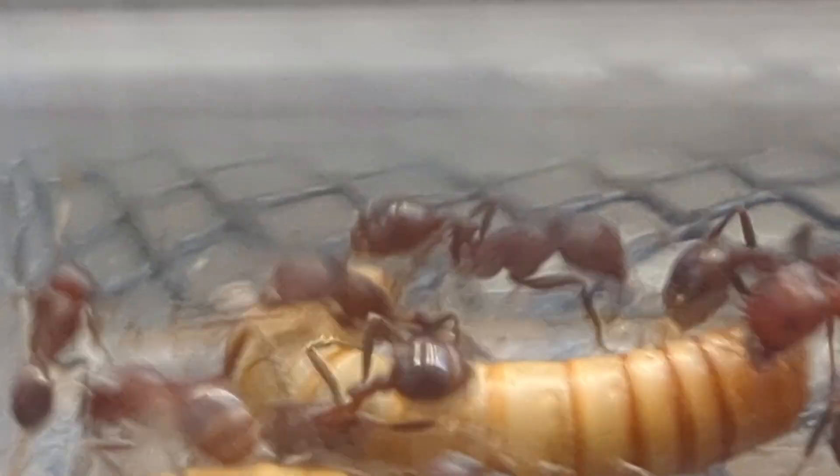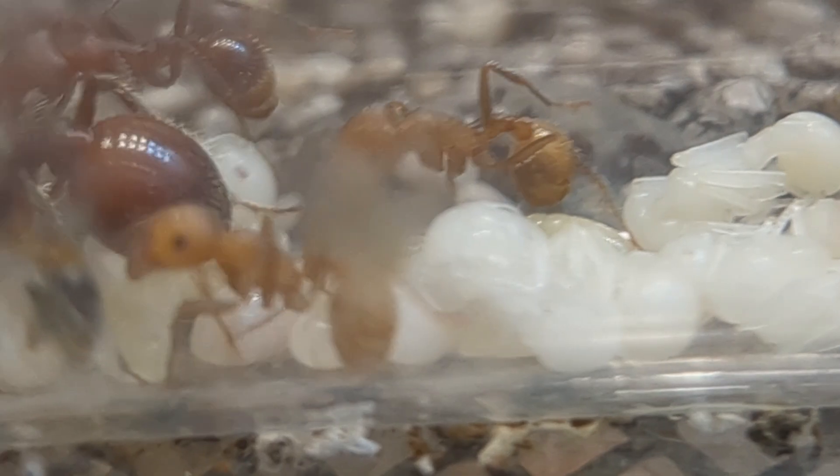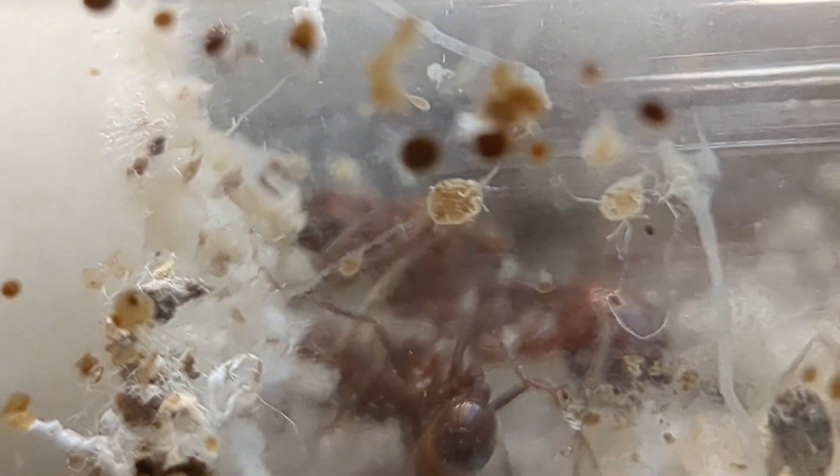However, despite all of this, the Pogonomyrmex actually grew. What you are seeing here is a Pogonomyrmex colony — my main Pogonomyrmex Barbados colony. Just getting their outworld like maybe a week ago, they have like 20-30 workers and I fed them maybe twice across those 40 days. The ant colony is doing so well, just amazing. Look at just how energetic these guys are despite the fact that they were pretty neglected. Just look at this brood pile and that healthy queen.